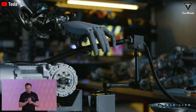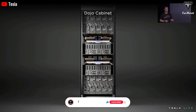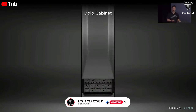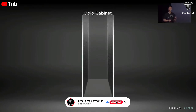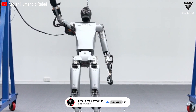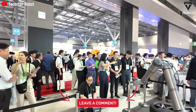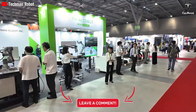We hope you enjoyed this video. If you did, please press the like button and join the Tesla Car World community by subscribing to our channel. Hit the notification bell icon to stay tuned for fantastic videos coming your way. Your feedback and time are highly appreciated — thank you so much for watching, and we look forward to seeing you soon.